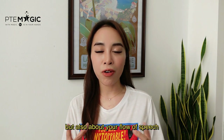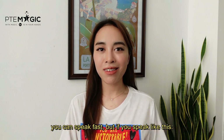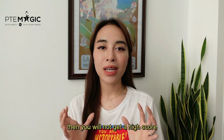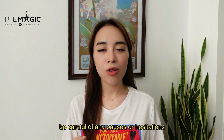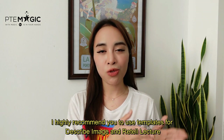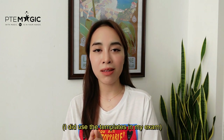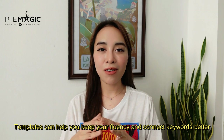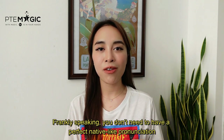You can speak fast but if you have too many unnatural pauses — for example: 'before the discovery of Australia, people in the old world were convinced that all swans worldwide...' — you won't get a high score. Be careful of your pauses or hesitations. I highly recommend you to use templates for Describe Image and Retell Lecture. I did use templates in my exam, and templates can help you keep your fluency and connect your keywords better.